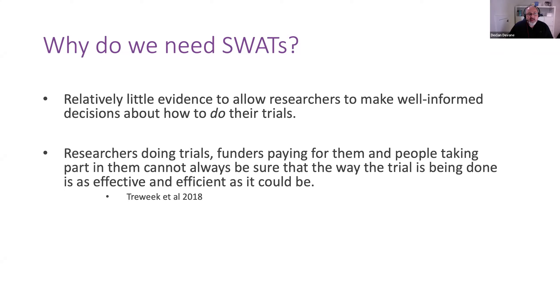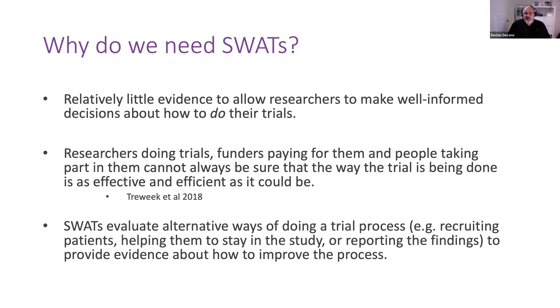SWATs evaluate different ways of doing trial processes — for example, different methods of recruiting participants into a surgical trial, different methods of retaining them, those two sides of the same coin. And different ways of reporting the findings to different stakeholder audiences, evaluating which might be more effective, because it's highly likely that the methods of reporting trial findings might vary depending on the needs of the audience. Some work we have done with public members has demonstrated that the last thing they want to read is a complex trial report not written in plain language, which is quite often how we still report findings of trials.